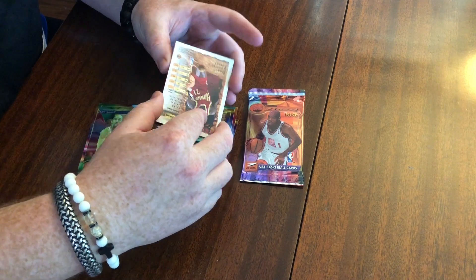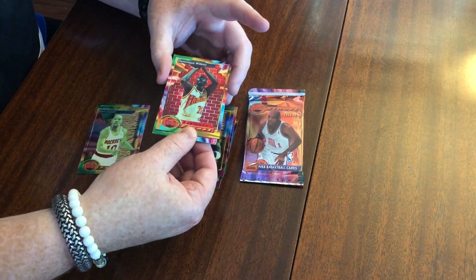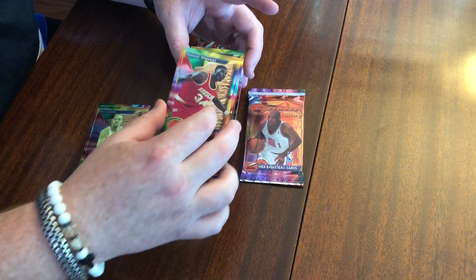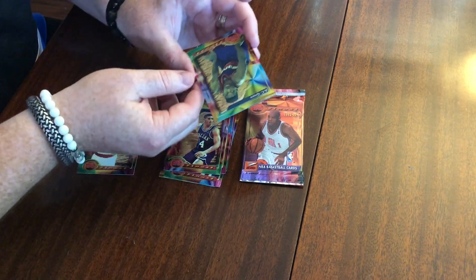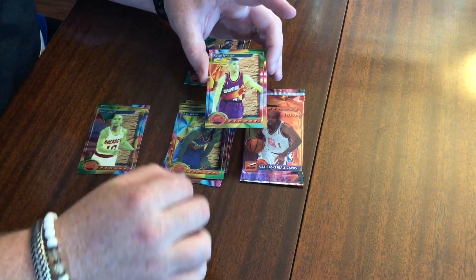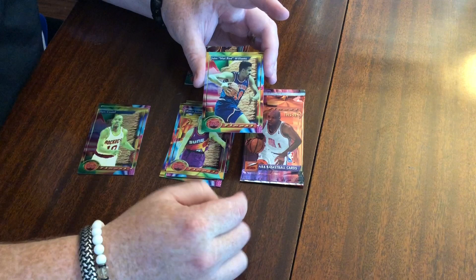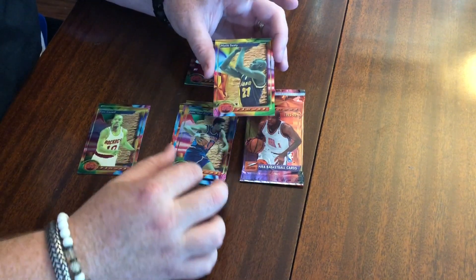Pack two — Dominique Wilkins, very nice, love the Human Highlight Reel. Hakeem Olajuwon, also a nice one — not a lot of green on that, really beautiful. Jim Jackson. AC Green. Kevin Johnson. John 'Hot Rod' Williams — that's interesting to have the nickname on there. And Malik Sealy.